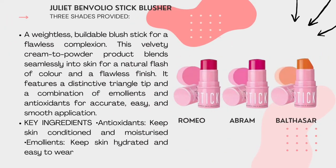Second product: Juliet VanVoli Stick Blusher. We also provide three shades — Romeo, Abram and Bollifor. A weightless, beautiful plush stick for flawless complete shape. This lovely cream to powdery product blends seamlessly to skin for a natural blush of colour and flawless finish. It features a distinct triangle stick and a combination of hyaluronate and antioxidants for accurate, easy and smooth application. Key ingredients: antioxidants for skin conditioning and moisturizing; hyaluronate for skin hydration and easy wear.